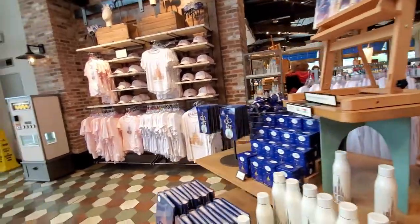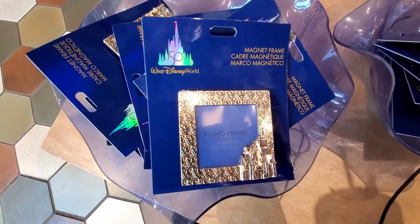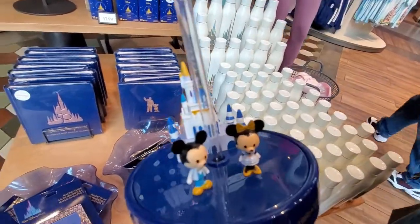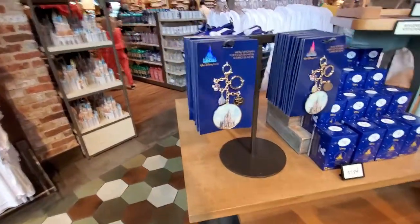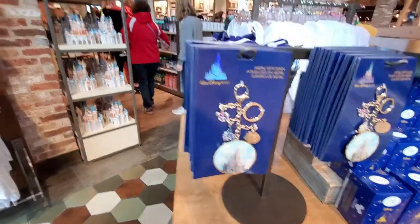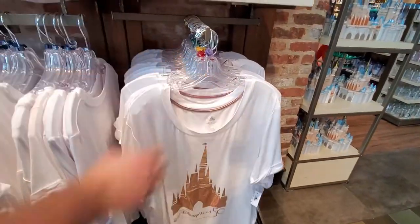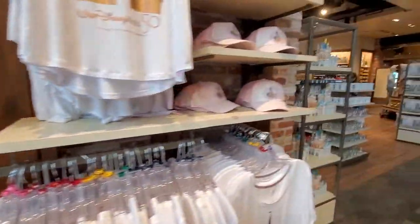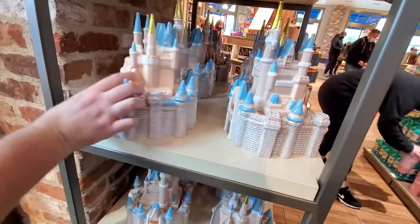So over the 50th anniversary merch, I do see they have some new products that we have not seen. This is a magnet frame. They have this new tumbler with the castle and Mickey and Minnie on top — that's pretty unique. This one's $34.99. They have this metal keychain — I like this one because it has like different charms. That's so awesome. And then this shirt is new, I haven't seen this one. And then we did see this pink shirt with the matching hat to go with it. And then they have a castle cookie jar.